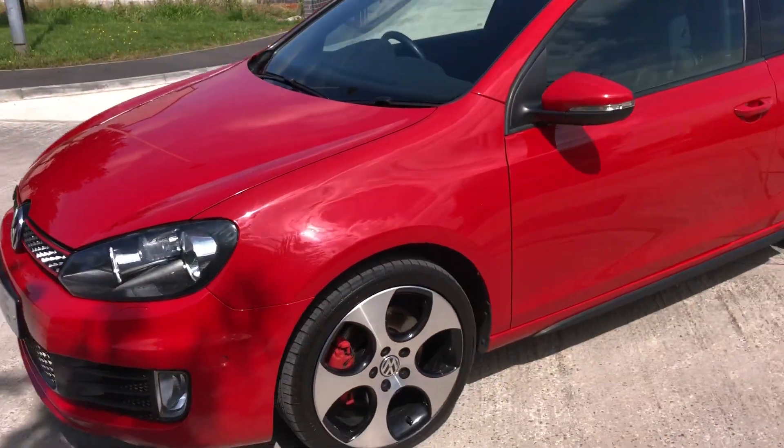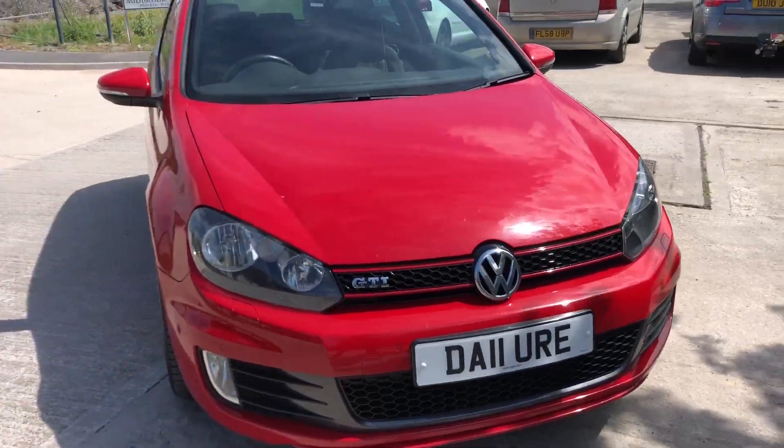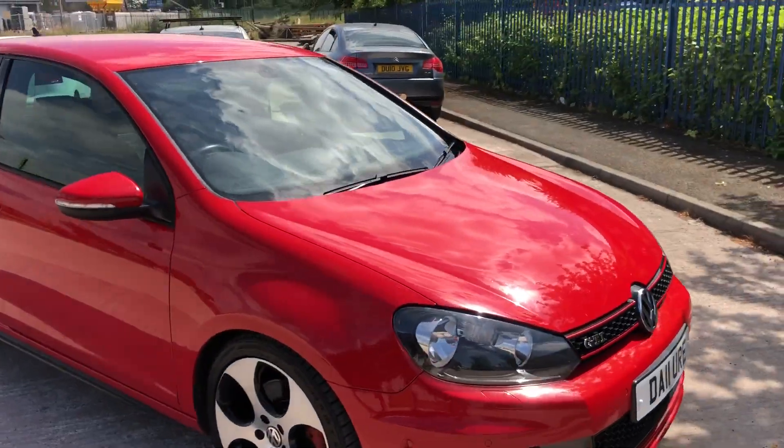The vehicle is ready to be driven away, fully valeted etc. The vehicle also will come with a 3-month warranty, which is extendable up to 3 years.